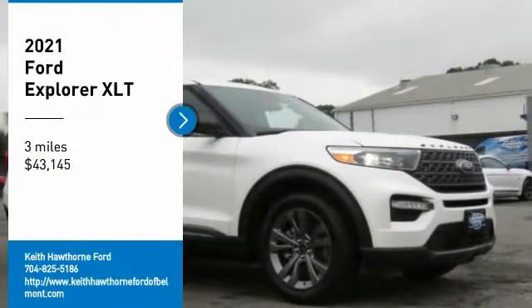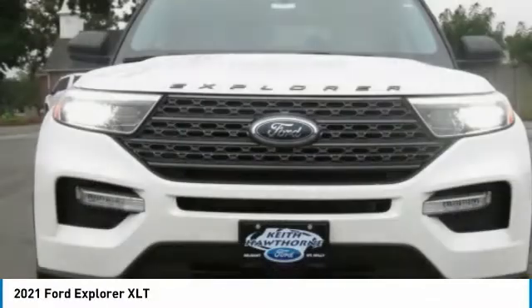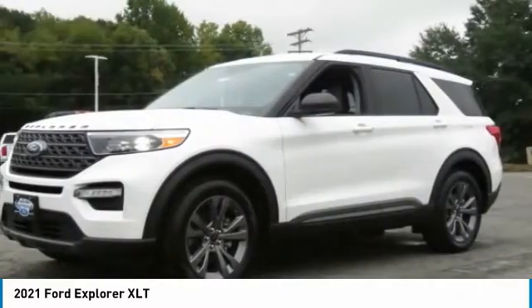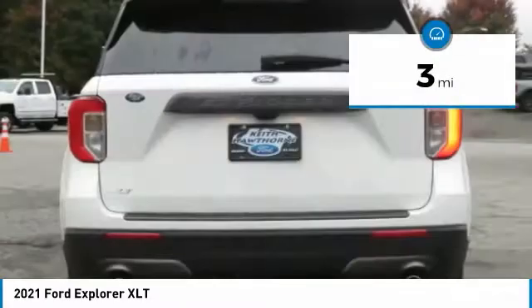Stop by and take a look at the 2021 Explorer. You've got a lot of capabilities to call on in a Ford Explorer. Don't underestimate your choices. And it's priced below $45,000. This vehicle has less than 100 miles.